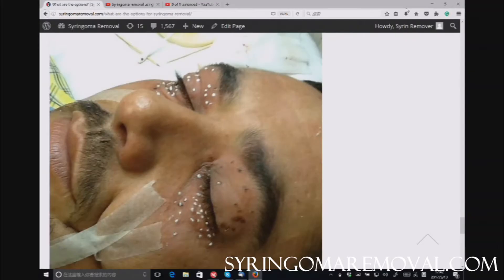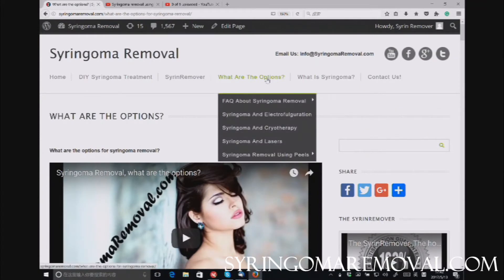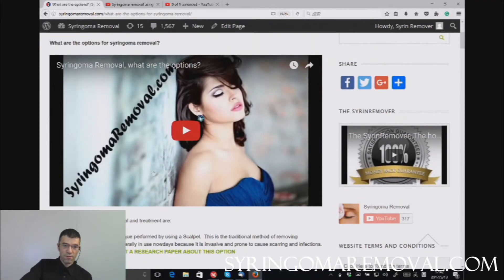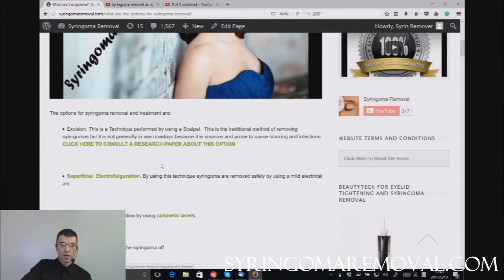All you can do is remove them. On our website, syringoma.com, we have grouped a number of ways you can use in order to remove syringoma under 'what are the options.' If you click there, you'll find a brief video — only about one and a half minutes — so you can quickly get an overview without reading the whole page. These are the well-known ways to remove syringoma.